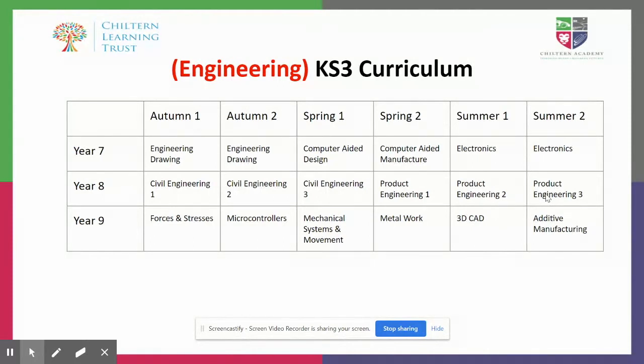In Year 9, we have six very specialist units that are designed entirely to improve individual skills and to feed into Key Stage Four.